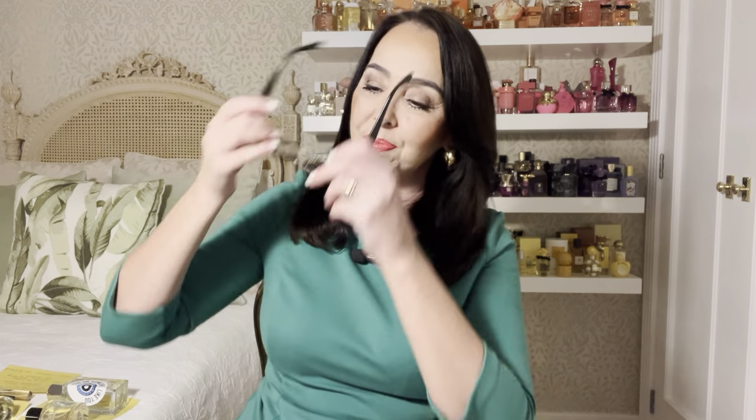Hello everybody, it's me Sonia, welcome to my channel Scents for Joy. Today I have 10 gorgeous green perfumes to share with you guys. Starting off with this one — it's marketed for men but I think it's totally unisex. I got this one recently, but this one is a very old one.